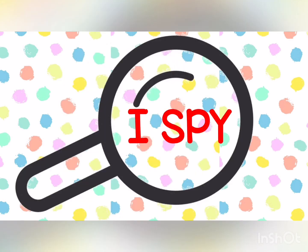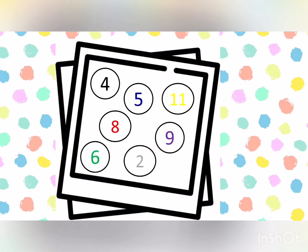I Spy with my little eye — what number is in color green? Excellent! It's number 6.